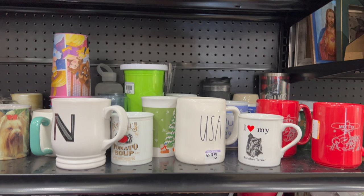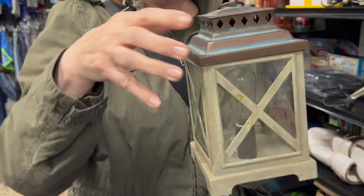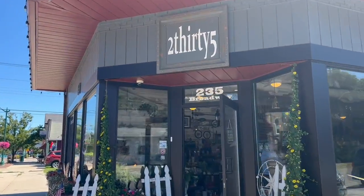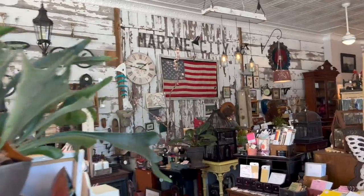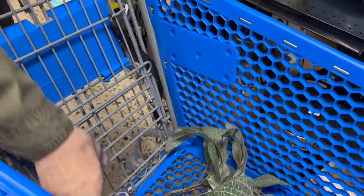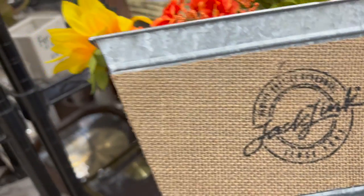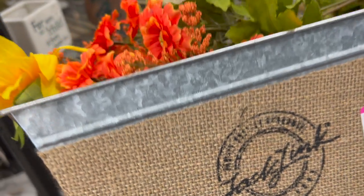Oh, look here — that is a Rae Dunn USA coffee mug. Rae Dunn really sells good for me, so you want to keep your eye out for those pieces. Debbie is picking up a cabinet that she wants to put on her back porch — this is going to be absolutely perfect. She bought this cabinet from 235 in Marine City. It's really a gorgeous store — she sells paint and all kinds of stuff, and it's just really worth the trip.